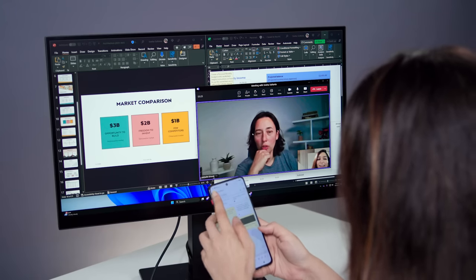Whether it's reviewing emails or collaborating on projects, Windows 365 on mobile ensures you hit the ground running. All your apps, files and cloud storage are right here, ready for you to work efficiently.